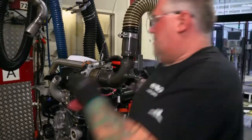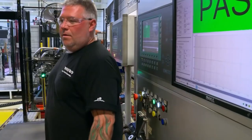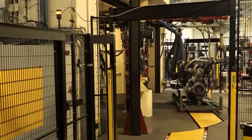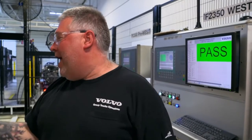A worker attaches pipes, cables, sensors, and exhaust pipes to the brand new diesel on a turntable. While that's happening, another engine on the other side of the turntable is tested in parallel. Then the positions are switched — the tested engine moves along, replaced by the next one on the test stand. One worker says: 'I love this job. It keeps you busy, and it's a challenge every day to try to stay on the same pace. I really enjoy it.'